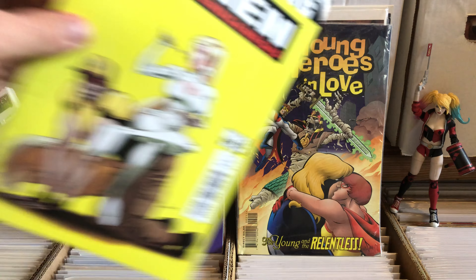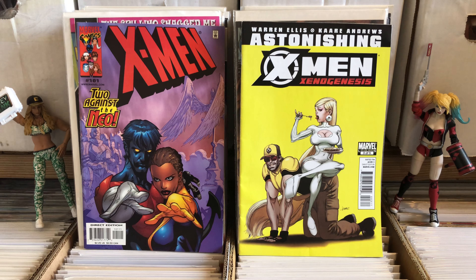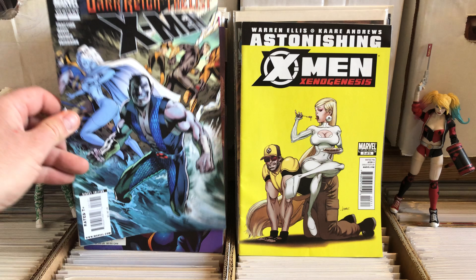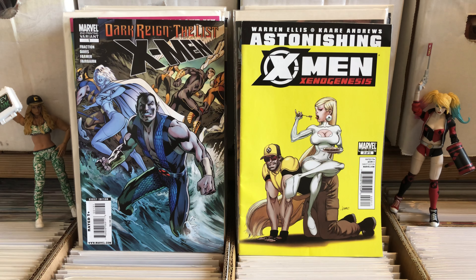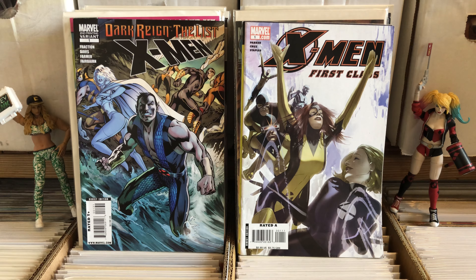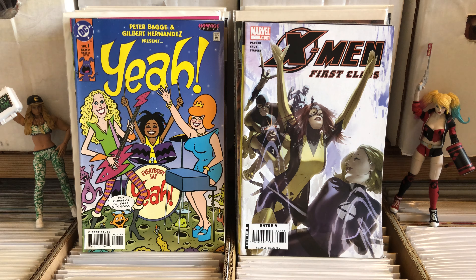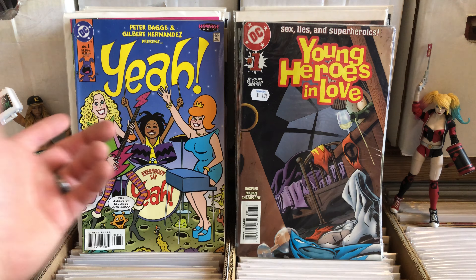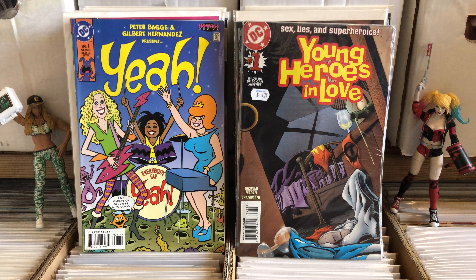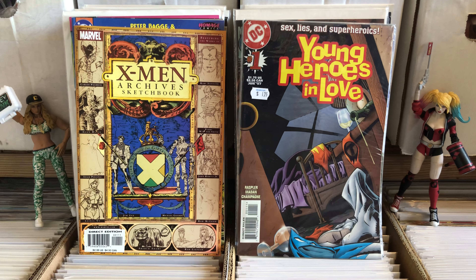X-Men 101 — that's pretty cool. I don't know what that is but it looks pretty cool. I'm not sure about Emma's shoes there. Issue of X-Men — looks like a mini series. X-Men First Class comic book number one. Young Heroes in Love number one — looks good. X-Men Archives Sketchbook. X-Men Alpha Flight.